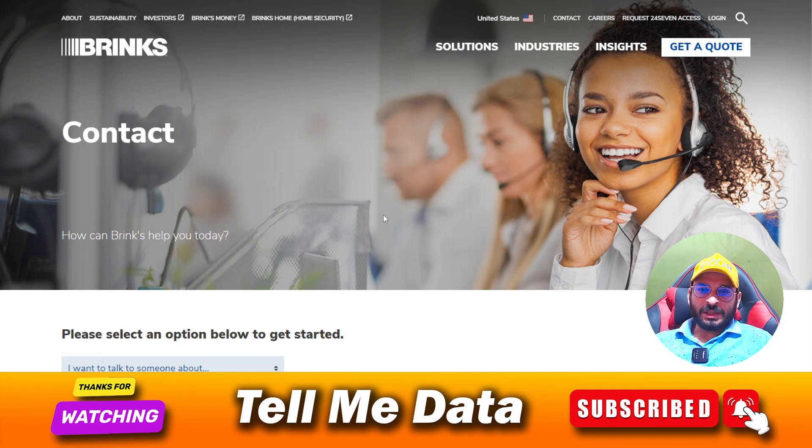Hey, hi guys, welcome back to another video. Today I'm going to show you how to contact Brinks Home Security customer service team. All official phone numbers you can see on your screen, so let's get started.